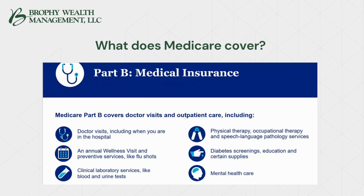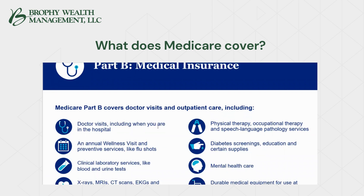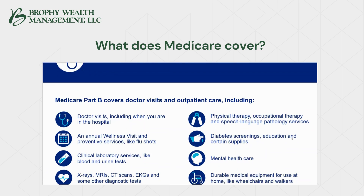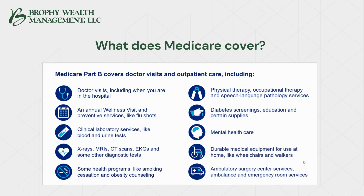Part B covers doctor visits including when you're in the hospital, an annual wellness visit and preventive services like flu shots, clinical lab services, blood and urine tests, x-rays, MRIs, CAT scans, EKGs, durable medical equipment, physical therapy at home, occupational and speech therapy, all skilled care at home indefinitely, diabetes screenings, education and certain supplies, mental health care, and durable medical equipment for use at home like wheelchairs, walkers, canes, sleep apnea machines, and beds.